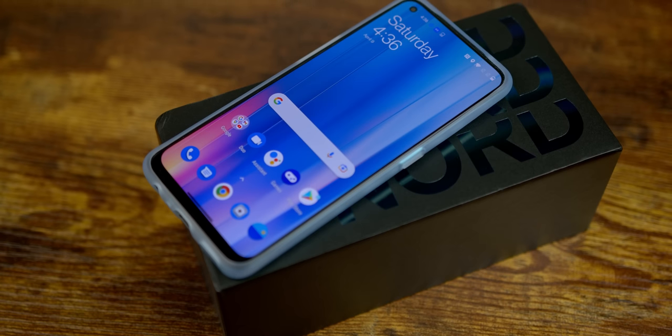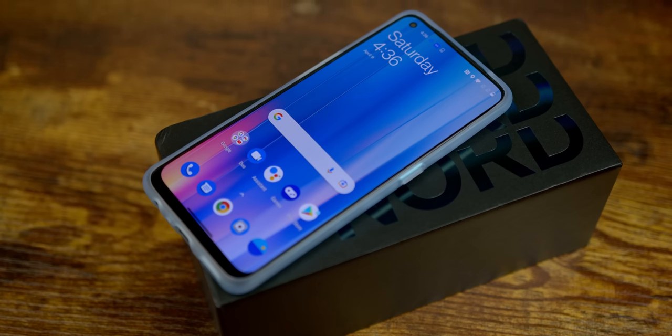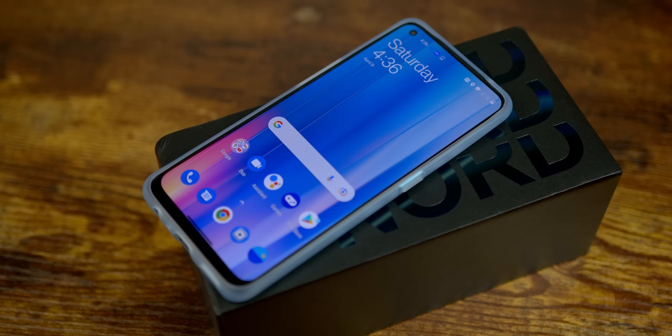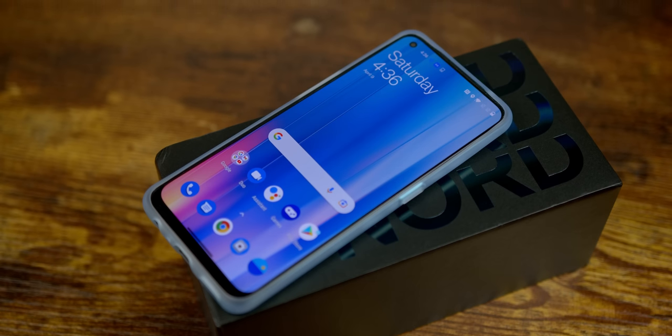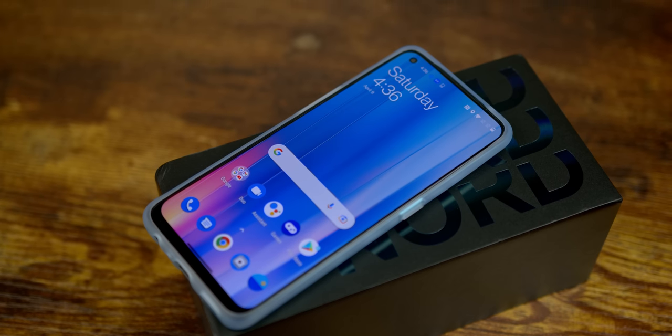Hey, how's it going? I'm Josh from 91Tech, and today we're shaking things up a bit and using this sub-$400 Android phone, the OnePlus Nord CE2. Timestamps are in the description below if you would like to skip ahead, but I will start this off by saying that this phone was sent to me for free for review.